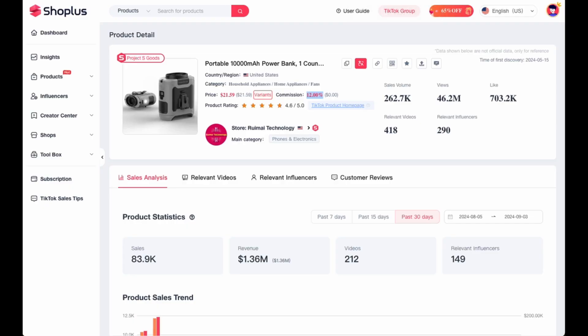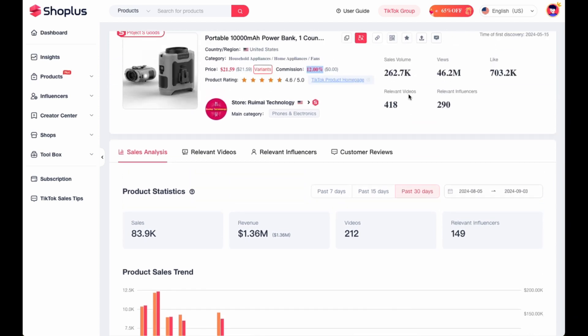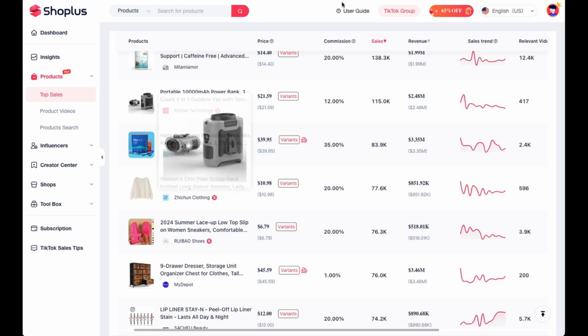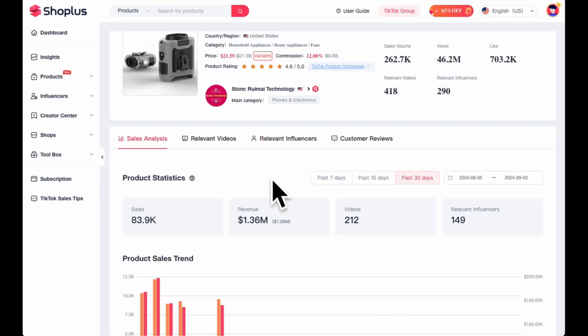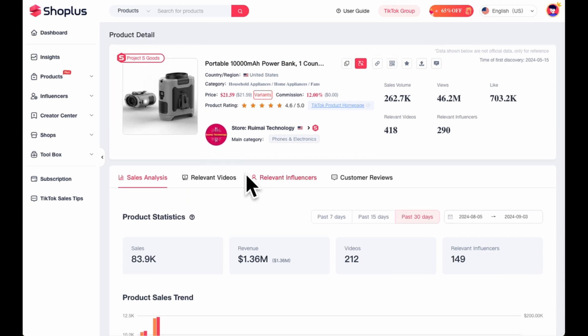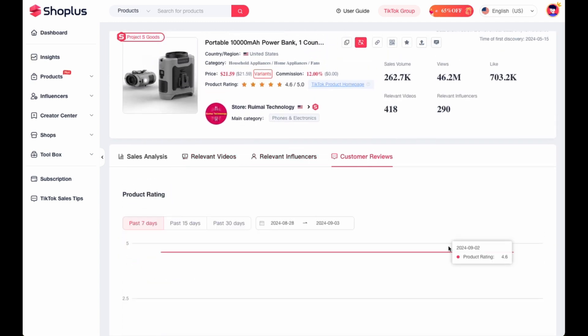Now we're going to compare this product to another product to get an idea of what to take into account when selecting the best product you can sell as a TikTok shop affiliate. Spoiler alert — this is not the best product for the longer term. I'll show you a much better alternative and explain why. So on the product page in Shop Plus, I've gone into products, then top sales, selected the portable power bank, and gone into the product page. There are different tabs — summary, product detail, sales analysis, videos of people promoting the product, influencers, and customer reviews.